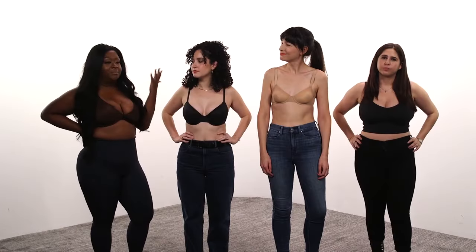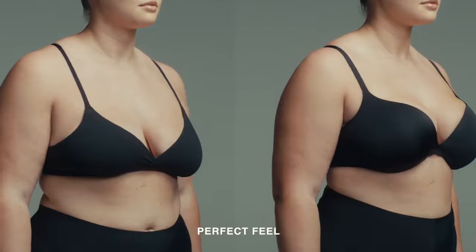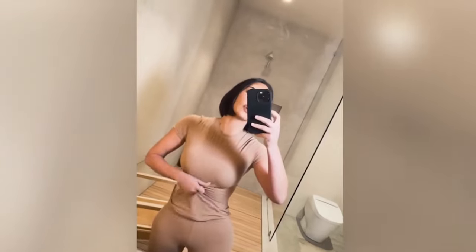Our brave Page Six staffers have tested out Skims shapewear, swimwear, and even bras before, but today it's all about the new ultimate push-up bra. Kim Kardashian has billed her latest launch as a boob job in a bra, and it was created using 3D scans and molds of real women's breasts, including her own.